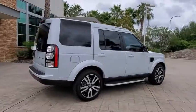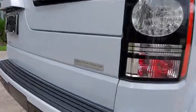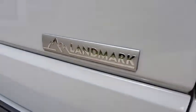The LR4 has air suspension three levels, stadium seven seating, quickness for size of vehicle, and a solid build.